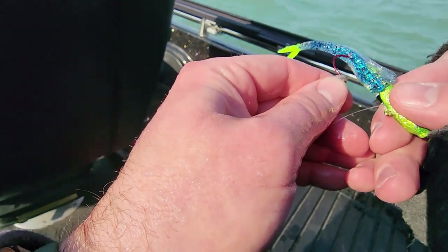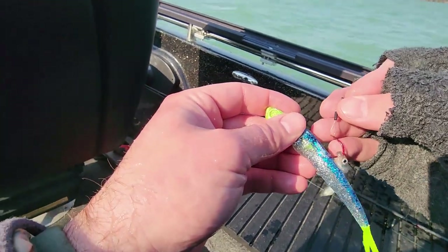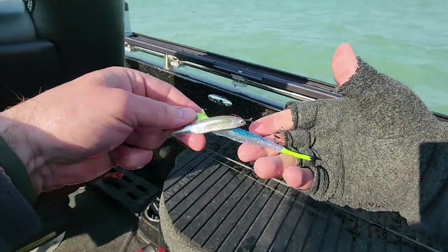Up through the lip, out the nostril. Throw one out? Yeah. Throw a stinger on. There we go. See how that goes.